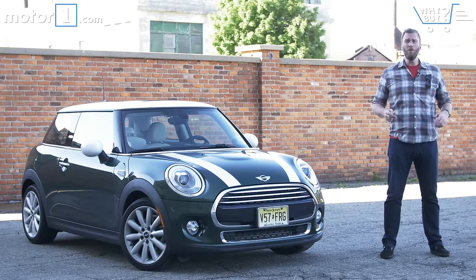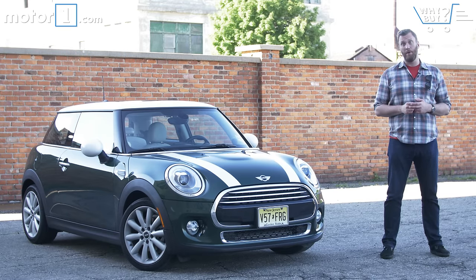I'll admit it, I'm a big dude that loves small cars. From two-seat roadsters to quick-handling subcompacts, some of my favorite rides have always been those with minuscule dimensions. So it won't surprise you to learn that I've been a big Mini fan since the British brand's BMW reboot.